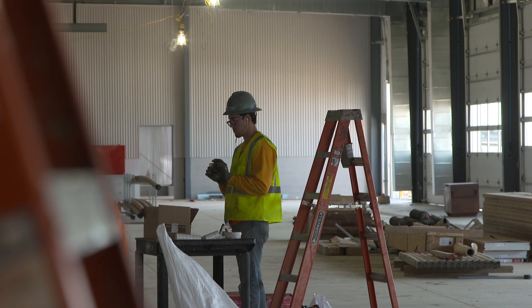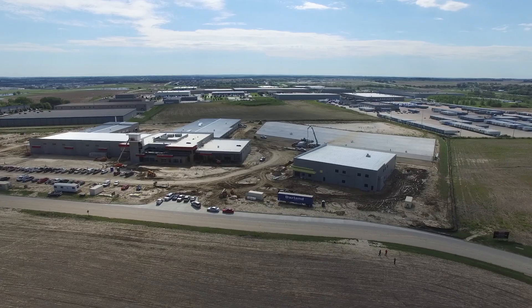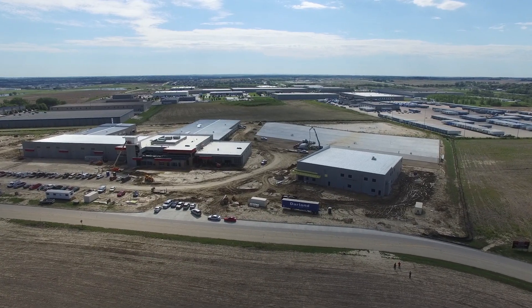This place is literally one of a kind. There won't be another one like it in the country. It'll be one of the top five — easy, maybe top three — biggest Freightliner facilities in the country.